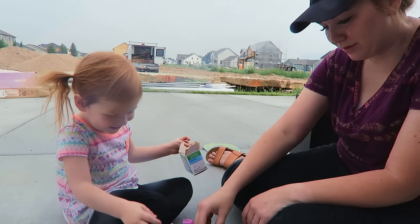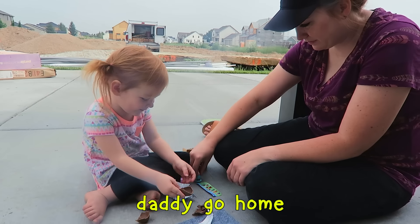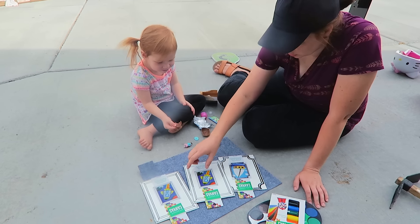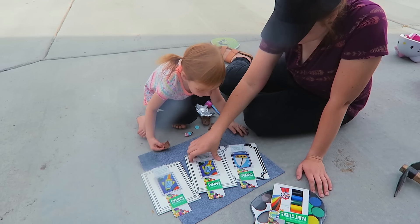Can I have some chocolate? I want to paint! I want to paint! You want to paint? Yeah! Okay, let's paint! Which one should we do first? The rocket? Uh-huh!